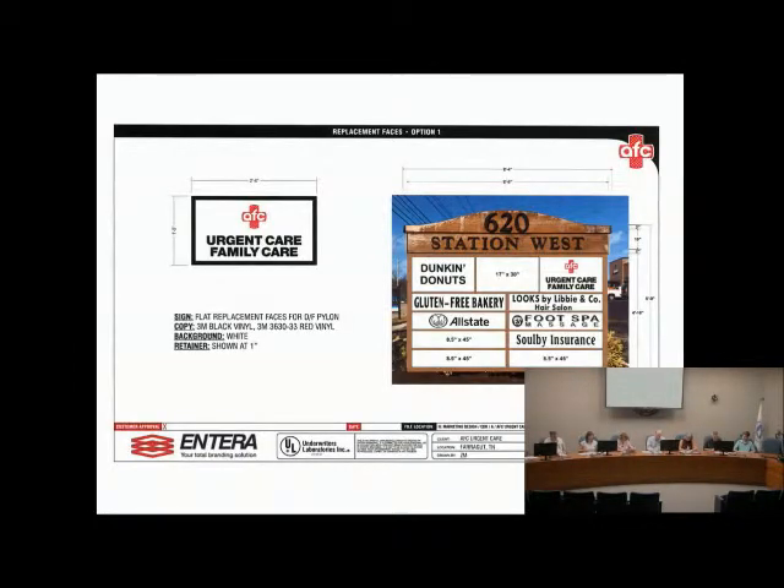The last signage item is AFC Urgent Care Family Care at 700 North Campbell Station Road, for the East Station West Shopping Center. Two variations of the tenant panel were presented: one in color — featuring red — which is in keeping with signs on the newer building, and one in black matching the existing tenant panels. The board was informed that the building owner is aware of the color submission and is allowing tenants to begin using color in their tenant panels.